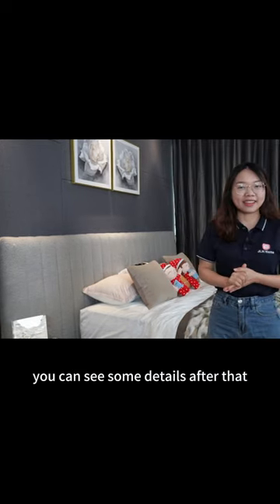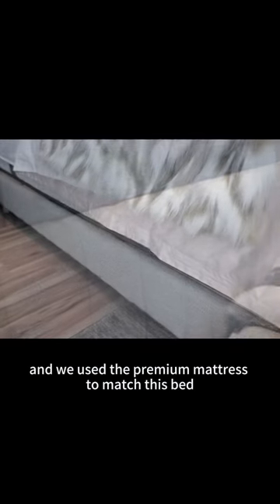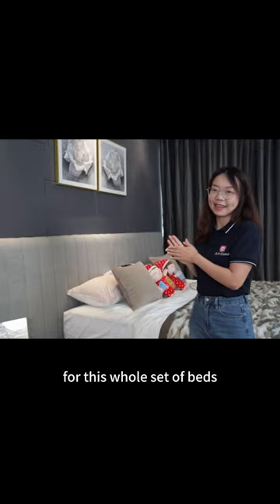You can see some details after that. This bed also has a really elegant straight line and also a simple design. And we use the premium mattress to match this bed to reach a luxury and premium outlook for this whole set of bed.